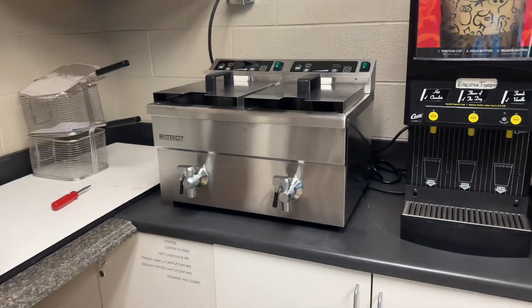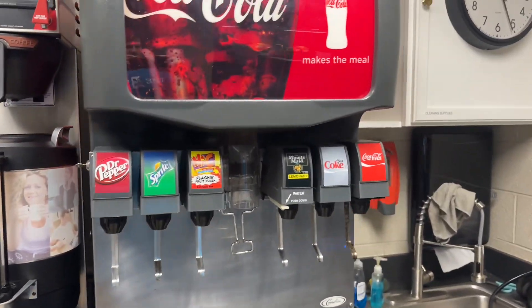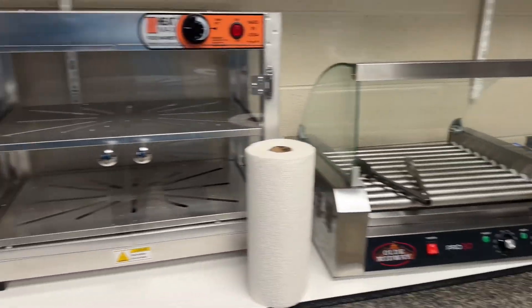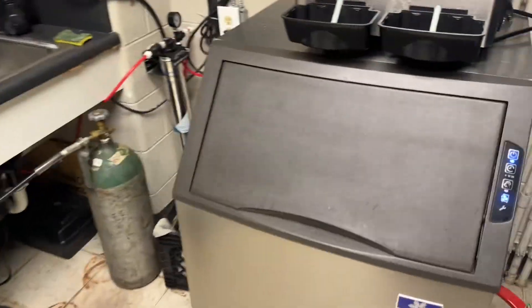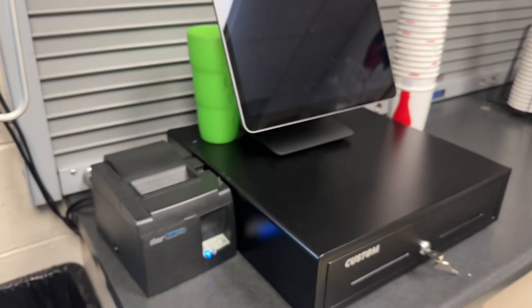Here we have the double fryer we're using for the chicken fingers and fries. We have our syrup fountain drinks, a hot dog roller and warmer, and we have ice. And this is where we'll be using our Square.